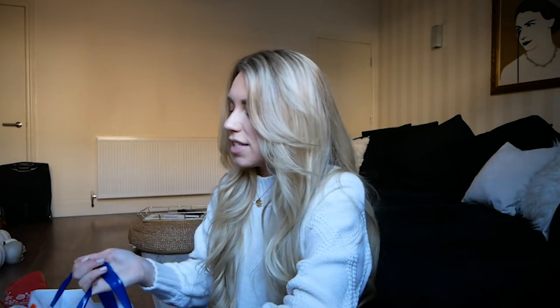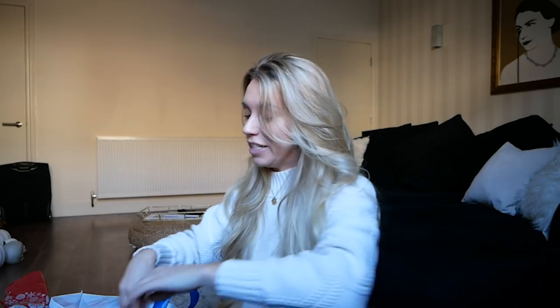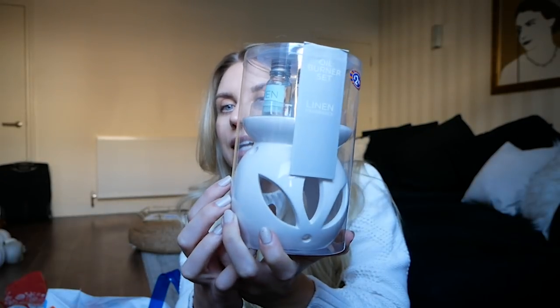Moving on to B&M. This is cute — it's an oil burner set with a linen fragrance. Very minimal and classic, and if someone is into wax melts and oil burners, this is a nice little addition at only £2.99. There's always another space or corner in the house that you can fit an oil burner. They also had some festive ones at around £4.99.